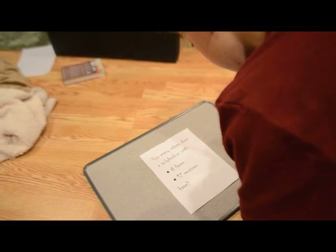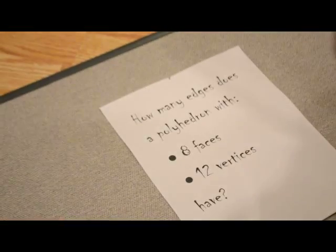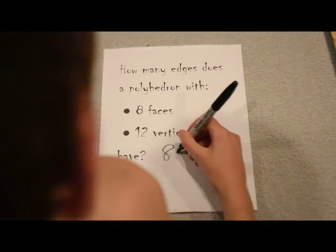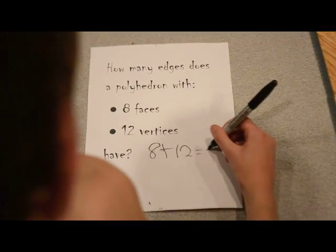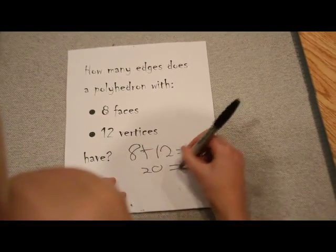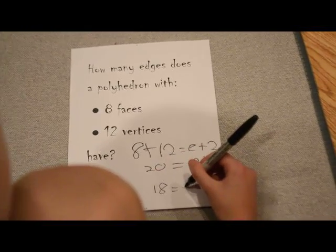What does it say? How many edges does a polyhedron with eight faces and 12 vertices have? It's Euler's theorem: faces plus vertices equals edges plus two. That means eight faces plus 12 vertices equals edges plus two, so 20 equals e plus 2, and 18 equals e. There are 18 edges.